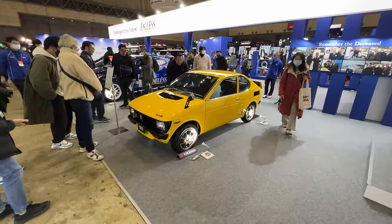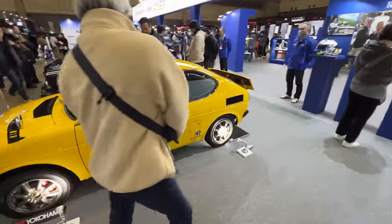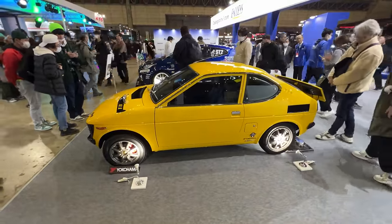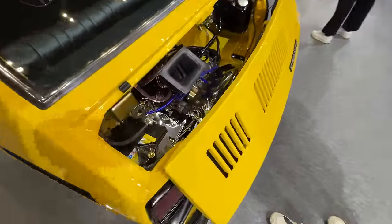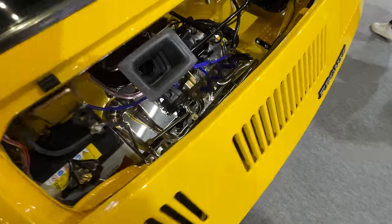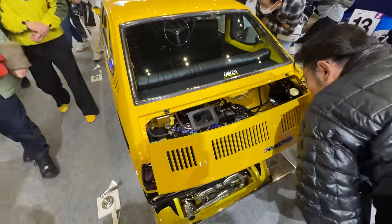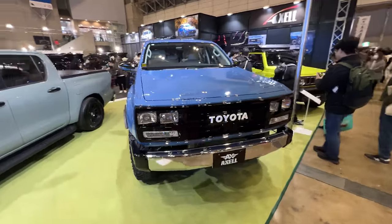Here's the Fronte Coupe GX at the Endless booth — I just love these little two-stroke compact coupes from the 70s. You can actually take a look at the beautifully restored engine with the expansion chamber on the exhaust. I do wonder if it's going to smoke as much as the car we saw at Star Road the other week with Larry, when Inoue-san turned it on and literally engulfed the entire neighborhood in a massive cloud of oily smoke.